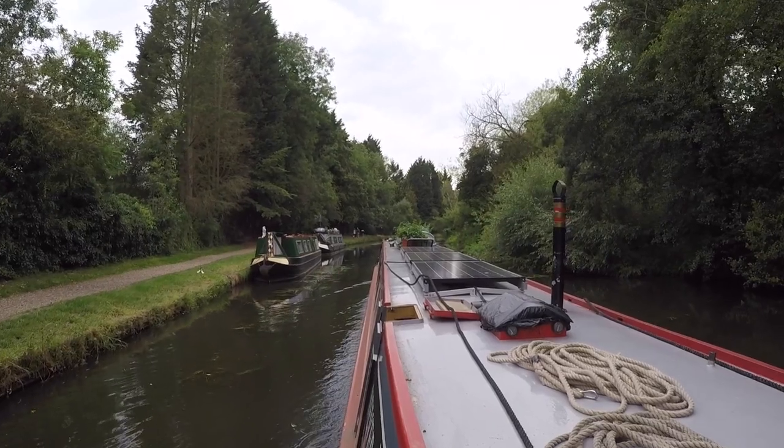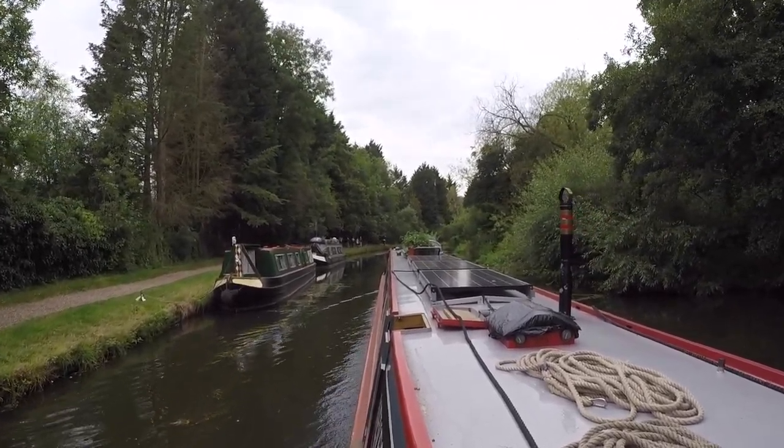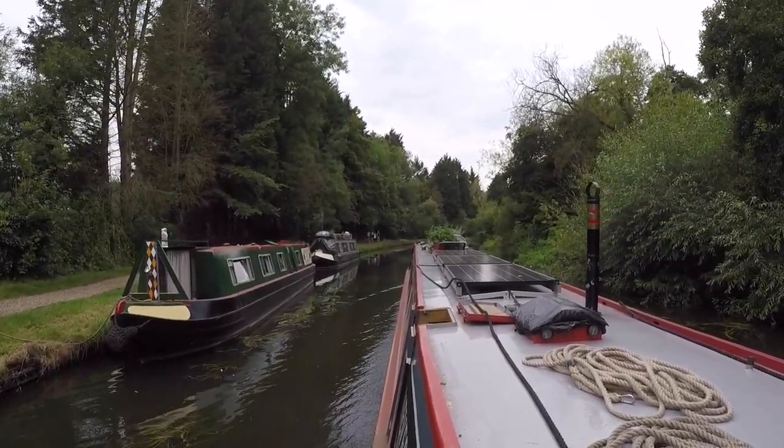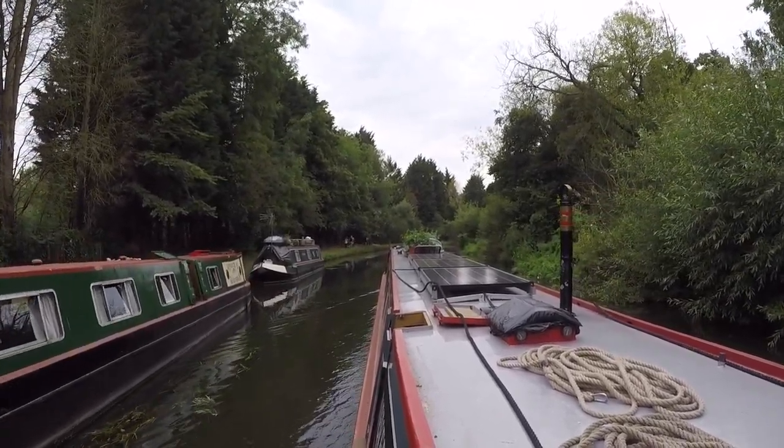I have to say this is quite nice to actually see the towpath being shared properly. We've got walkers and dog walkers, and cyclists that are actually slowing down to go past people — it's a very rare sight but quite nice to see. Sunday — well, it's actually 25 past 12 now. We've been going for a bit; we've done our sixth lock of the day.